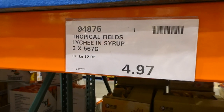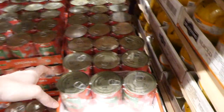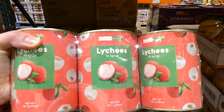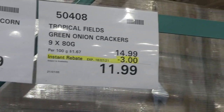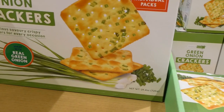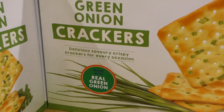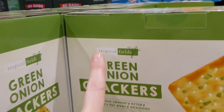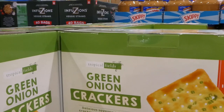Tropical Fields lychee in syrup comes in three 567-gram or 20-ounce containers, priced to clear at our Costco for $5. Tropical Fields green onion crackers come in nine 80-gram cartons — delicious savory crispy crackers made with real green onions — and are $3 off down to $12.